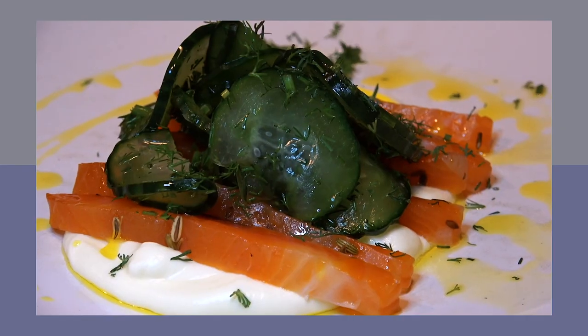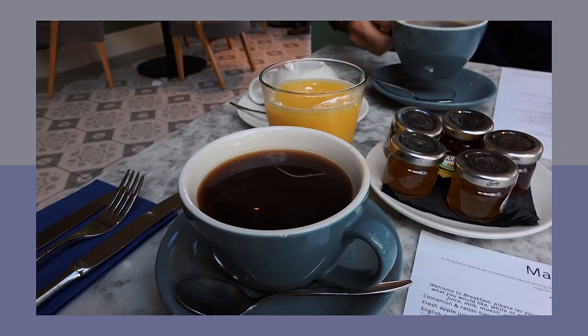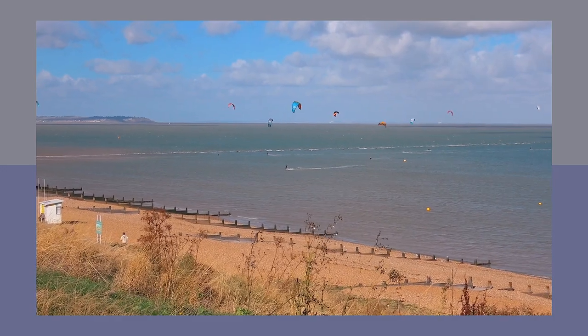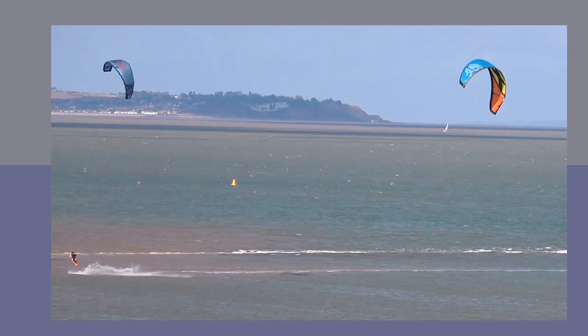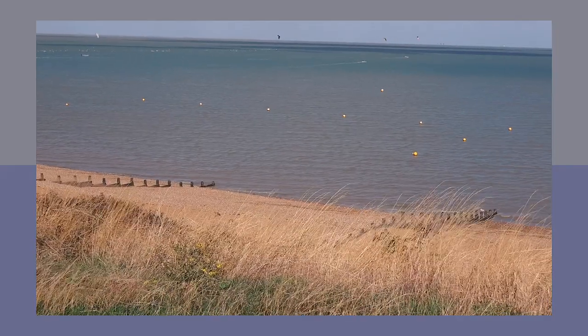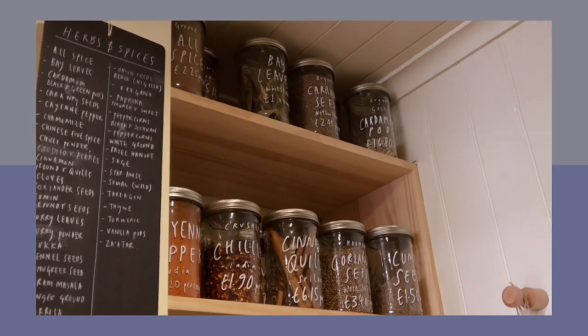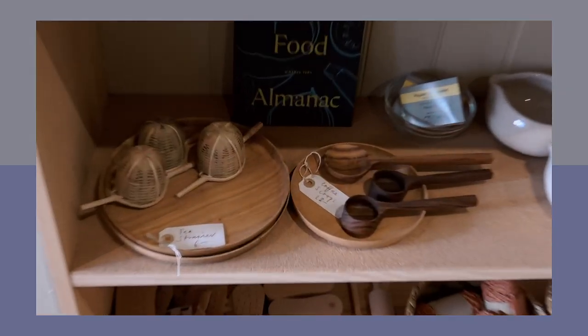We absolutely loved that dinner, and we were saying that if we lived here all three places would be on a regular date night rotation. Then it was time for breakfast at the hotel restaurant downstairs the next morning — I had an English fry up and pea and herb pancakes. Then we decided to take another beachside walk into town, spotting kite surfers along the way, which was so cool. Whitstable is full of local small businesses and boutiques selling everything from homeware to art.